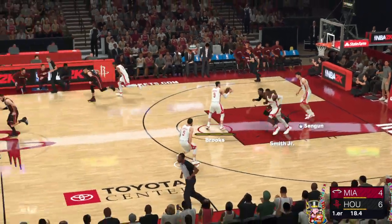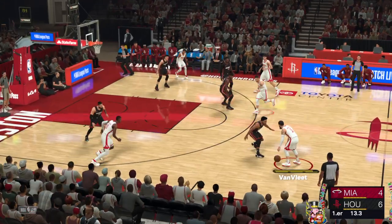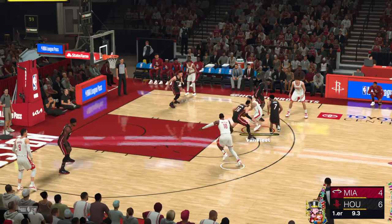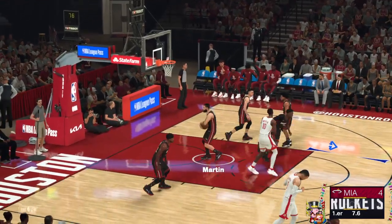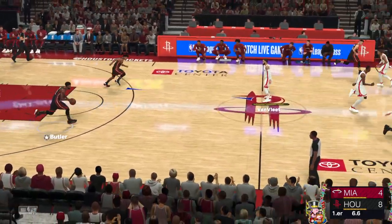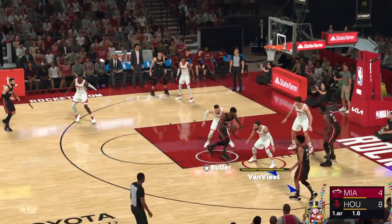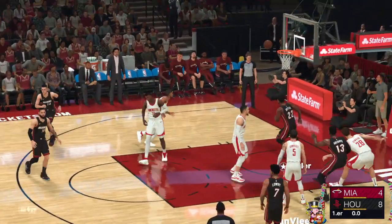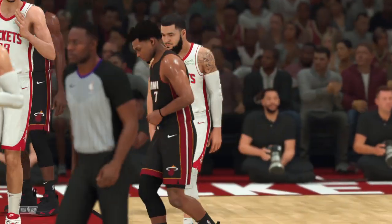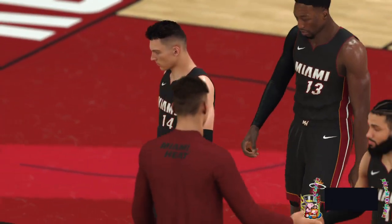And it's Butler missing. Van Vliet against Lowry — Van Vliet outside, that's good from 17 feet away. Van Vliet has the stroke to shoot from anywhere, even mid-range, when he has to. Here's Butler — no good in the last-second attempt. And that does it for the first quarter. Rockets lead by four, and we'll be back in just a moment with the start of the second quarter.